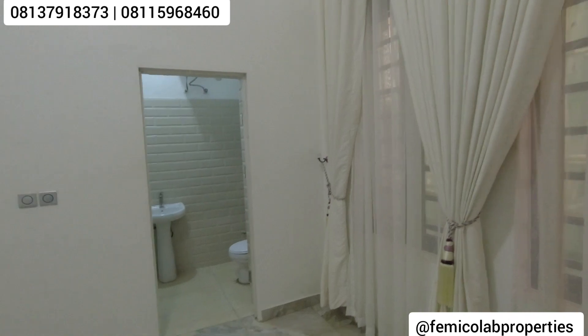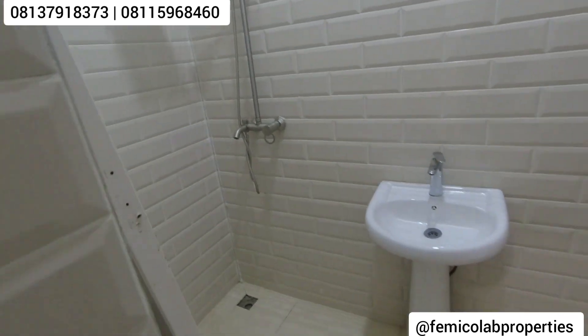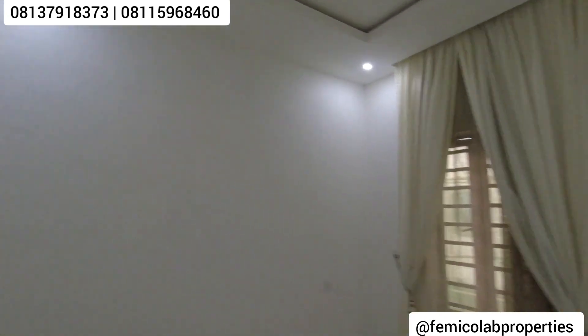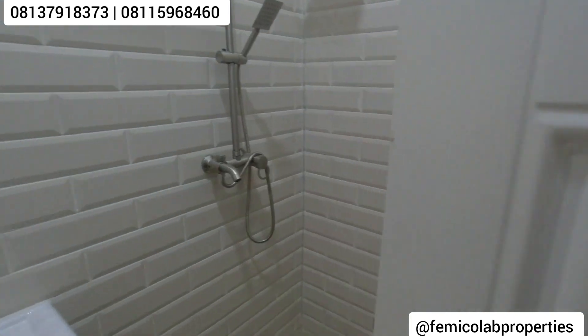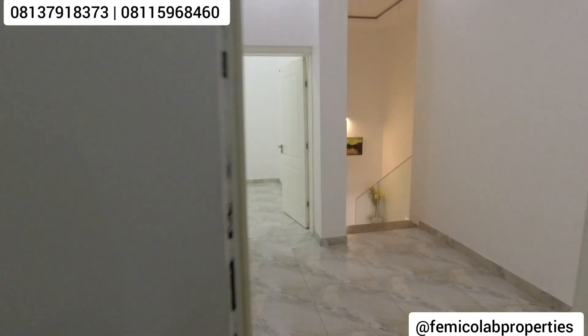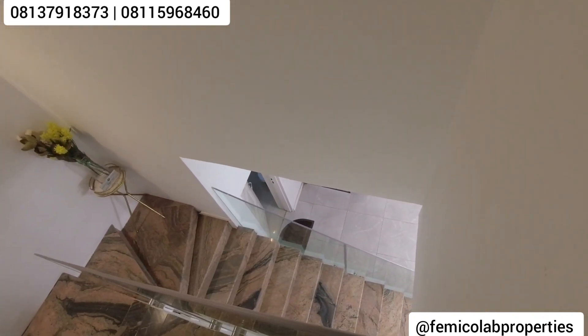Before I continue, let me show you the other two rooms. This is the second room upstairs — I'll call this the kids' room. The kids could have each room to themselves — a room for the male child and a room for the family. This is another room, so you can see how spacious and well-ventilated it is, and it comes with its own restroom as well. For this kind of house, it is very rare to see this quality, and for the price it's going for it can never be outdated, because it was well planned and structured.